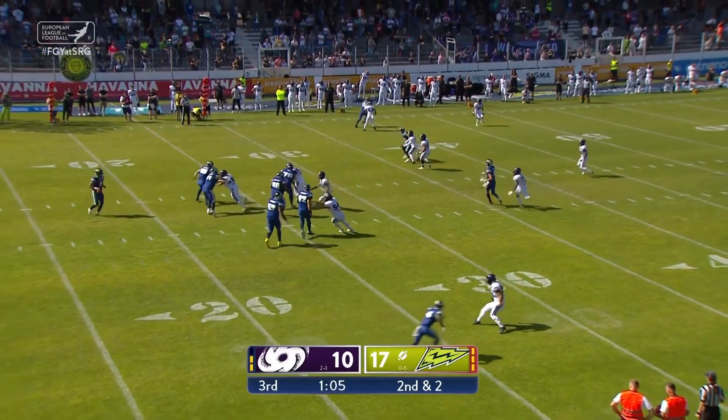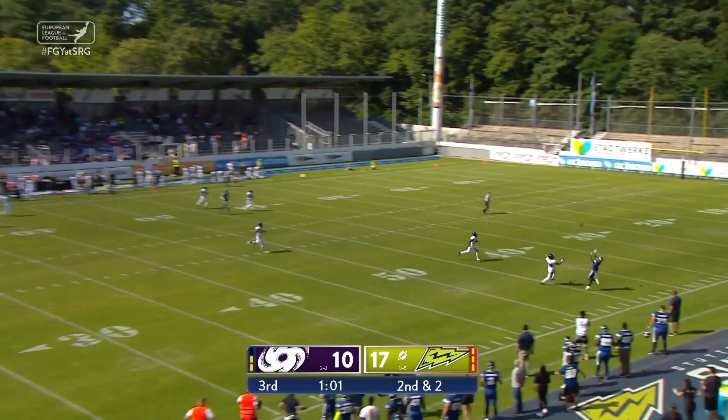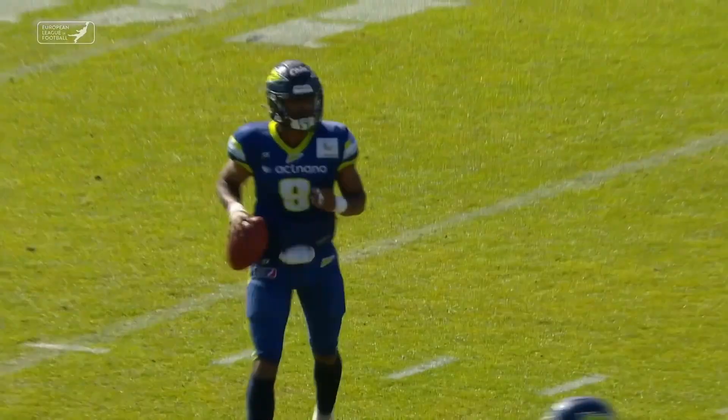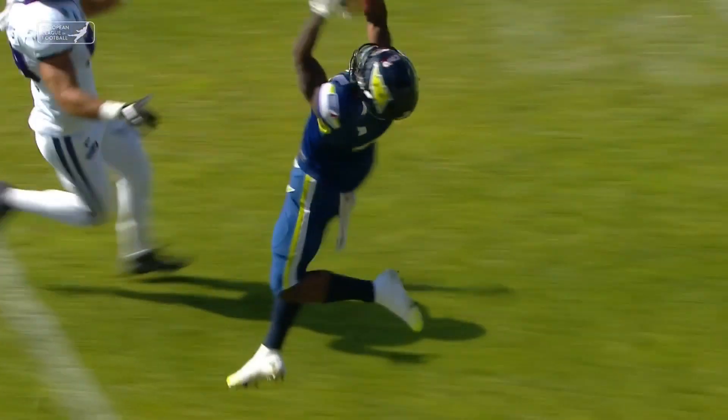He even has the time — plenty of time. Decides to go for the rainbow to the right, and it's grabbed! What a catch. A decent throw but an even better catch by Conwell.